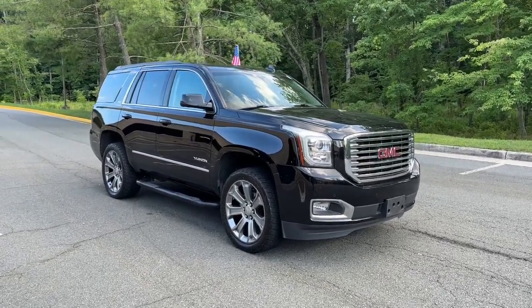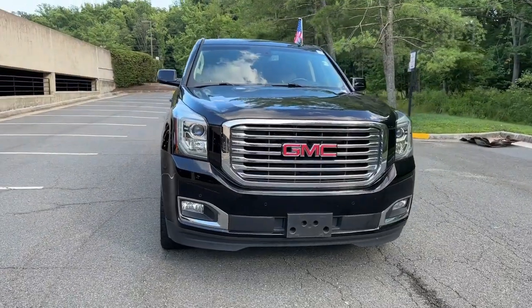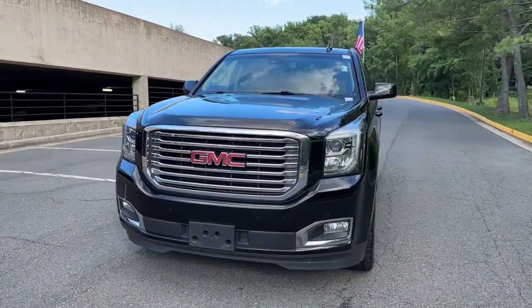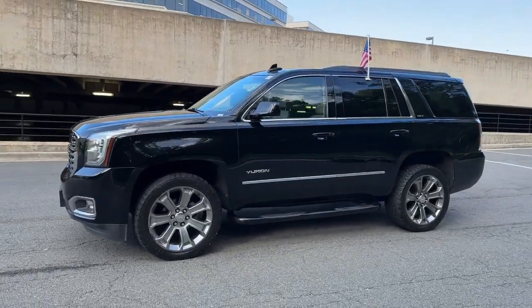Hop into the 2017 GMC Yukon. With less than 90,000 miles on the odometer, this vehicle provides excellent value. Here's a stylish Yukon that's built to work hard but make it look and feel easy.